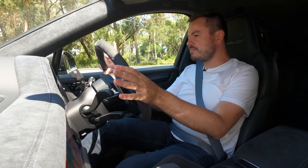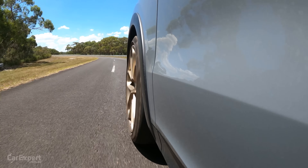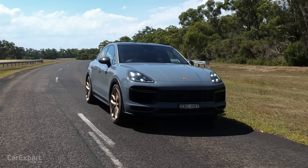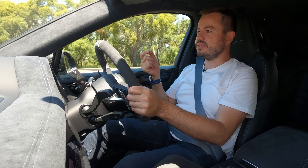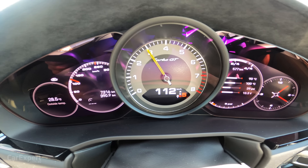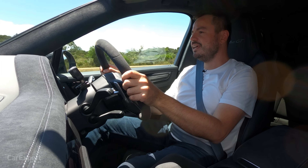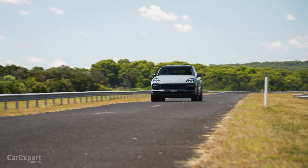The ride: it's as good as it can be for a car sitting on such enormous wheels. You can tell they've put a lot of effort into the air suspension and adaptive damping to soften it up as much as they can. There is a little bit of brittleness when you hit consecutive bumps and it rides a little rougher than it needs to. At 130 km/h simulating a country road and overtake, the air suspension is working really hard to keep things composed, but it does a pretty good job.